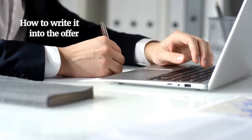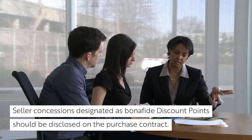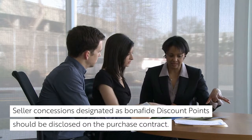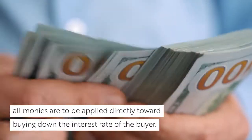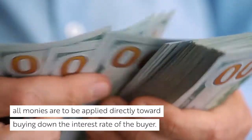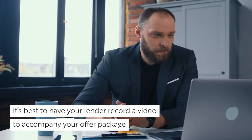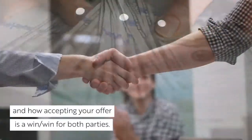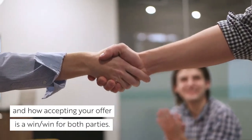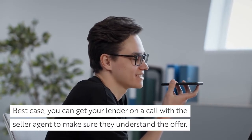Now, let's look at how to write an offer using the buy-down strategy. Seller concessions designated as bona fide discount points should always be disclosed on the purchase contract. This statement should simply state that all monies are to be applied directly toward buying down the interest rate of the buyer. Now, let's talk about presenting your offer to the seller agent. It's best to have your lender record a video to accompany your offer package that breaks down the return on investment, or ROI, to the seller and how accepting your offer is a win-win for both parties. Best case, you can get your lender on a call with the seller agent to make sure that they understand the offer.